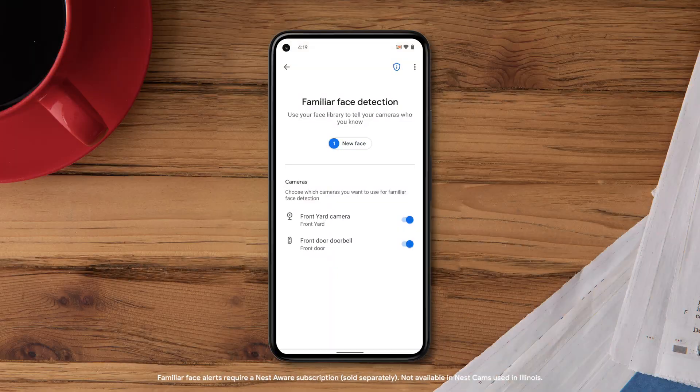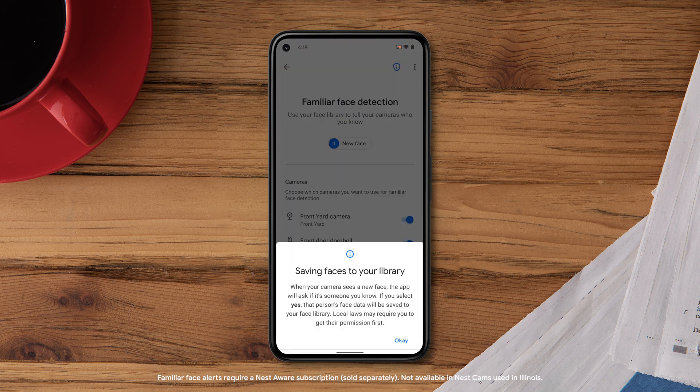Use Familiar Face Detection to help your camera learn to recognize the people you know from those you don't. Once your camera starts recognizing people you know, you can get more helpful alerts. Familiar Face Detection requires a Nest Aware subscription. Go to store.google.com to learn more.